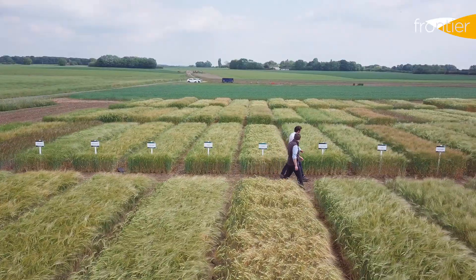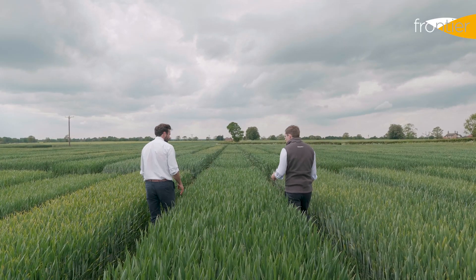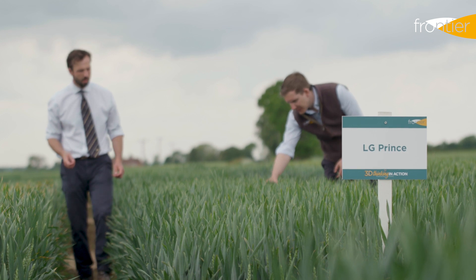If you have any questions about seed or seed treatments or anything else that we cover today, speak to your Frontier farm trader or agronomist, or contact us directly using the contact details on screen now.